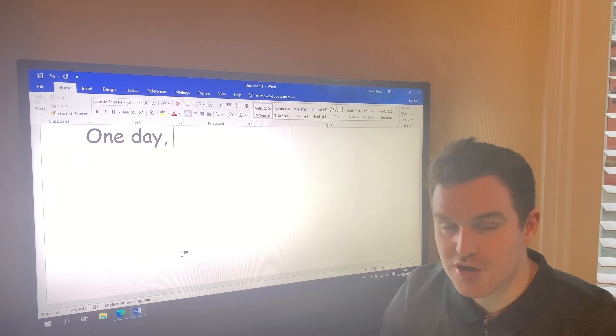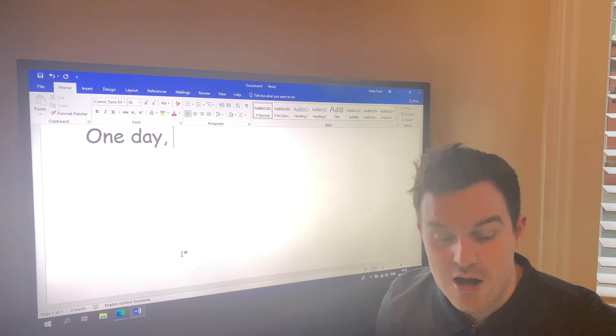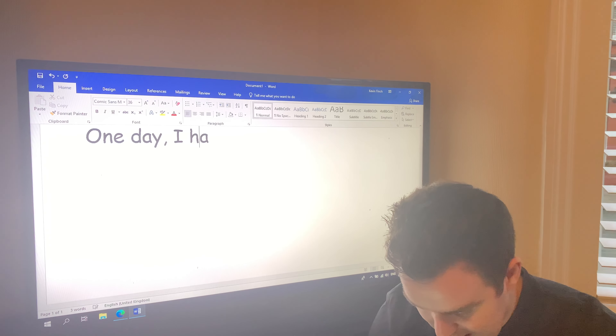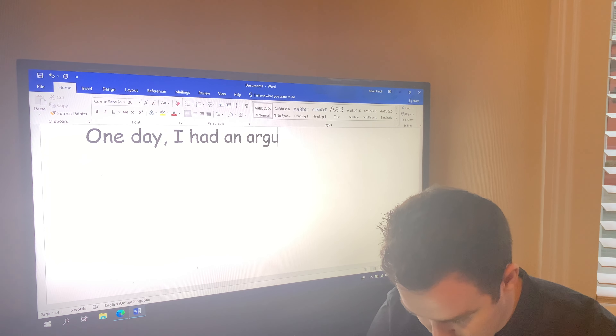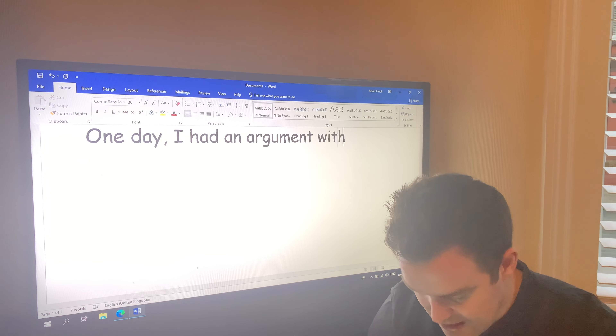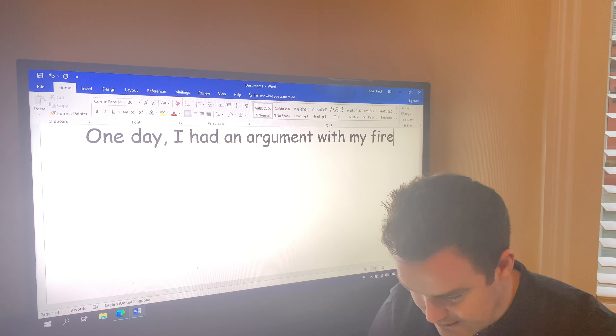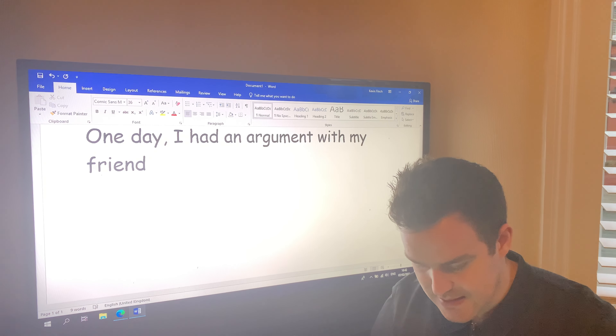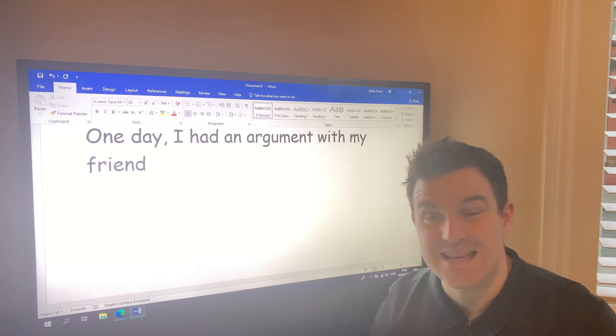It never ended — I'm sure you can relate, some of you boys and girls! So I'm going to start off with 'one day.' One day I had an argument with my friend Stephen — I'm going to put a capital S because it's his name.